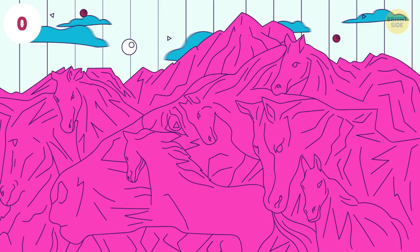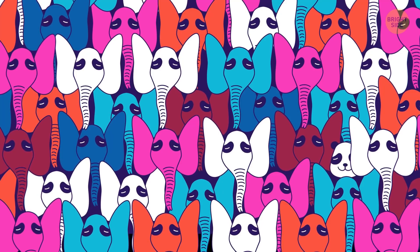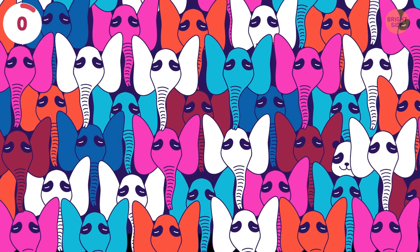In a crowd filled with elephants, can you spot the panda? Only 5 seconds now. Think fast. It's on the right side toward the middle of the picture.